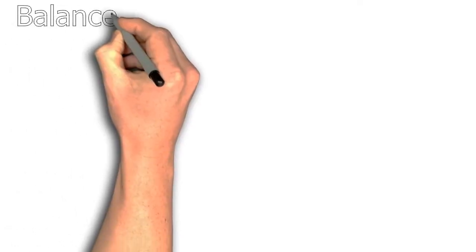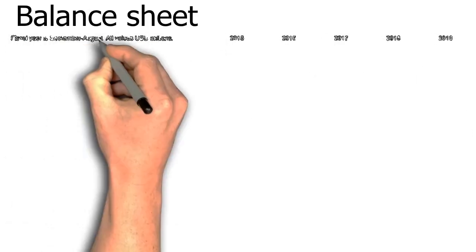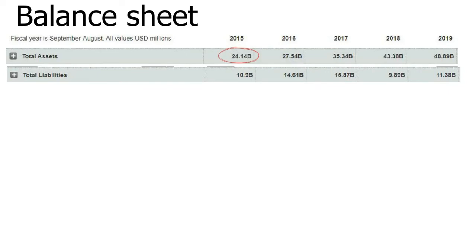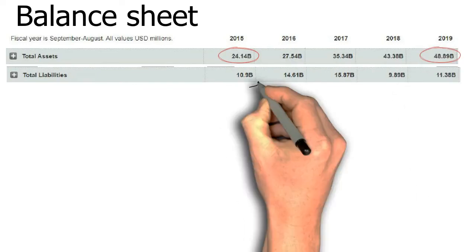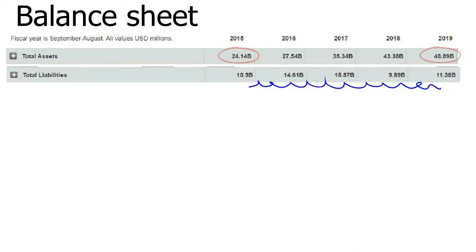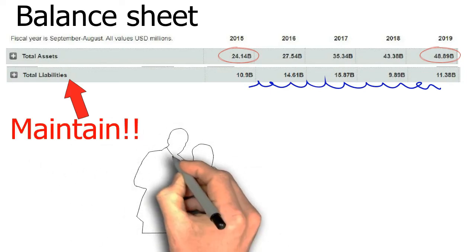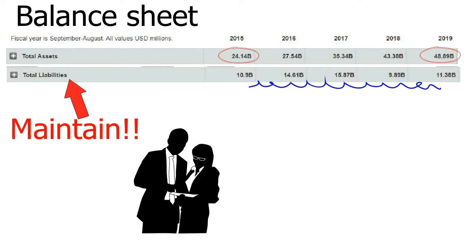For the balance sheet, it shows great improvement in total assets, which have increased steadily year by year. You should pay attention to the total liabilities, which have remained at around $10 billion over the past 5 years while total assets keep increasing. This shows a great sign of how well the management is operating the company.